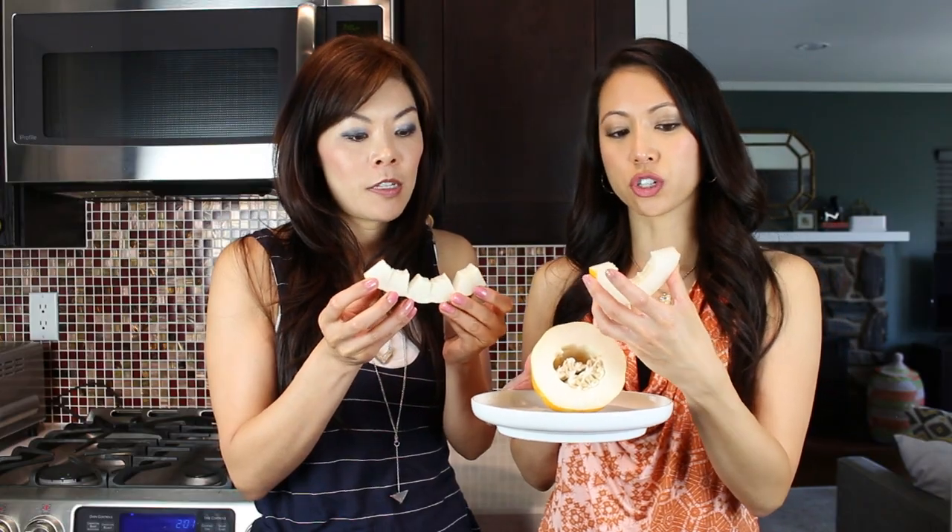The rind is very thin — very thin compared to a cantaloupe or honeydew. It's like an apple skin.